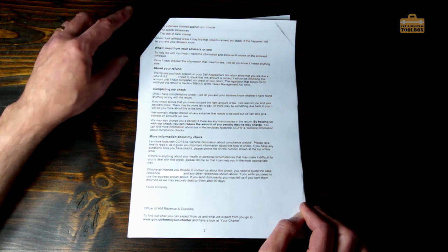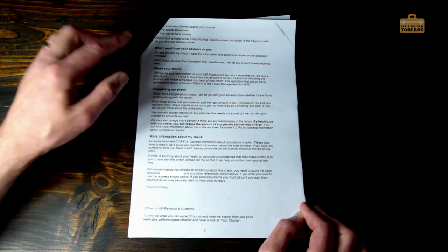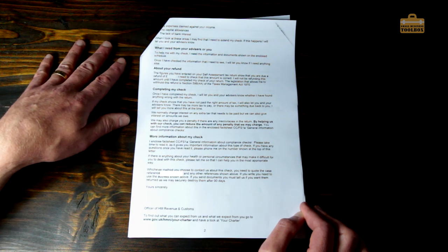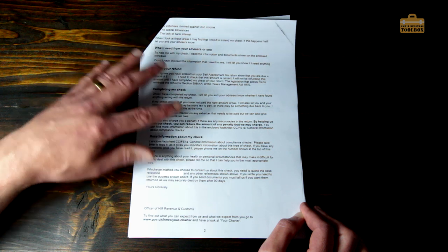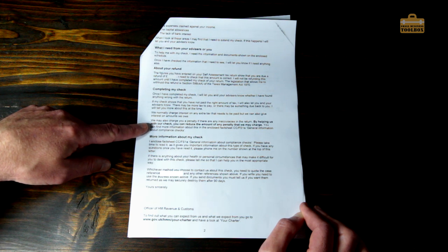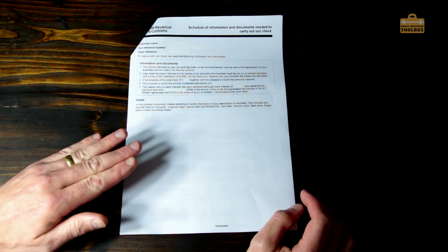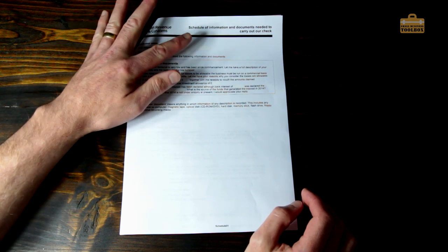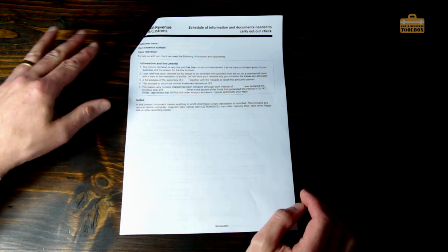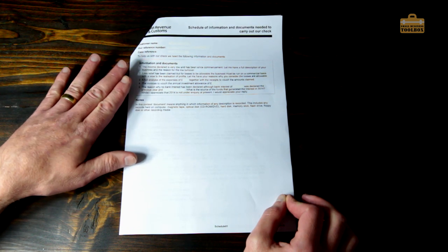It then says the figures on my self-assessment tax return show I'm due a refund — and we're not talking thousands, just hundreds — but they're not going to do the refund until the investigation is complete. They also say they may charge a penalty if there are inaccuracies in my tax return. Then on page three there's a schedule of information and documents needed to carry out the check, putting more detail on what they asked for on page two.